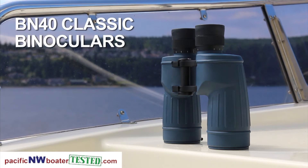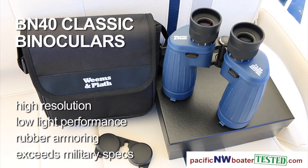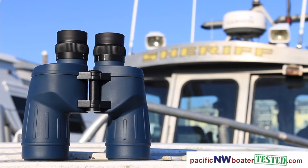Our BN40 Classic binoculars are built to exceed military specifications with excellent low-light capabilities, high-resolution, and rubber armoring. These seaworthy companions are found on military and commercial ships and pleasure boats alike.